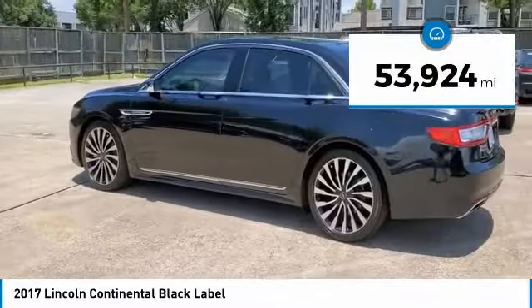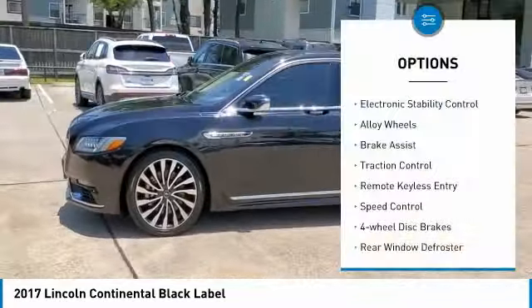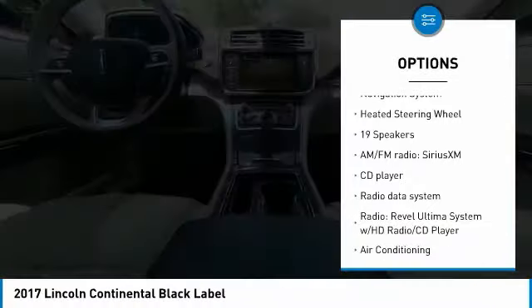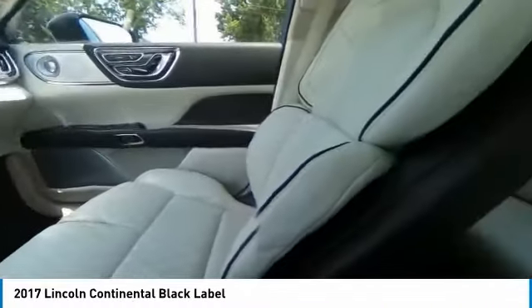This vehicle has less than 55,000 miles. Here are some of this vehicle's great options: electronic stability control, alloy wheels, brake assist, traction control, remote keyless entry, speed control, four-wheel disc brakes, rear window defroster, navigation system, and heated steering wheel.